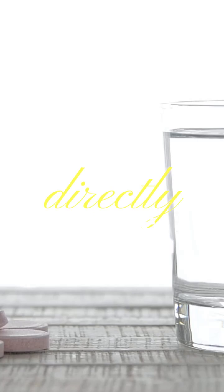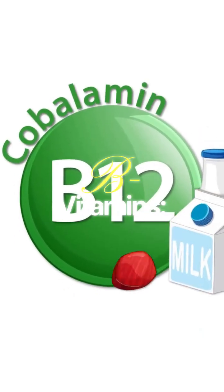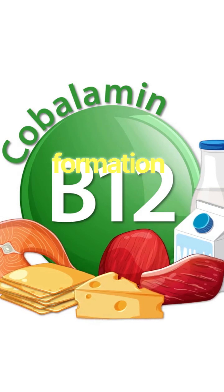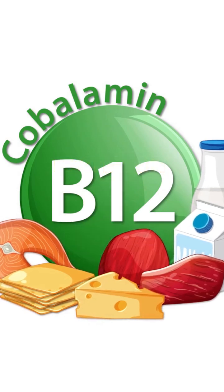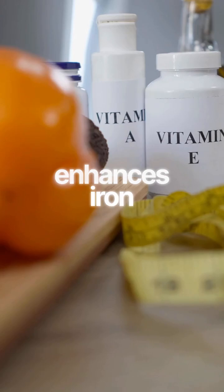Water-soluble vitamins are absorbed directly into the bloodstream and are not stored well. Excess is excreted in urine, making regular intake important. B vitamins are crucial for energy metabolism, red blood cell formation, and nervous system function. Vitamin C supports collagen synthesis, acts as an antioxidant, and enhances iron absorption.